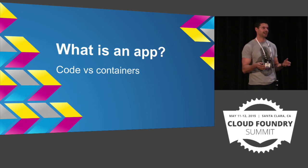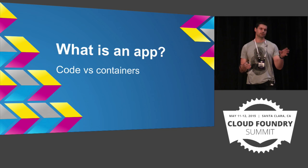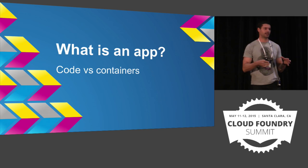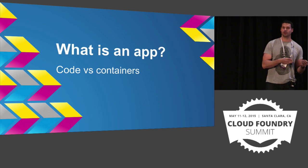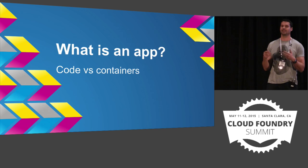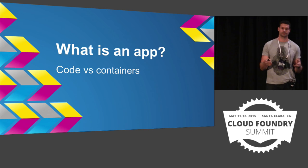I think there's value in pushing source code. You push the code as you're used to doing — CF push — you push your code into Cloud Foundry. Cloud Foundry then has a look at the code, combines it with a build pack, and produces a container. There's also value in pushing containers. You have a known, good, tested artifact that has all your dependencies baked in.